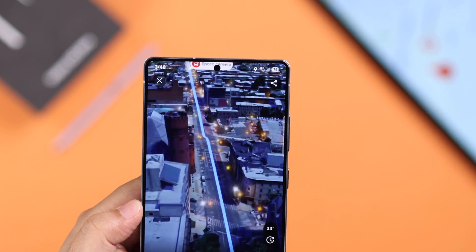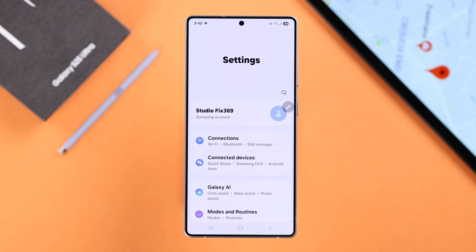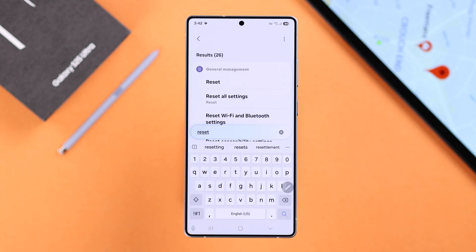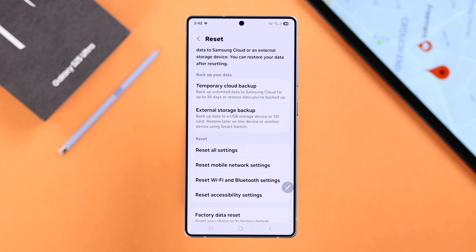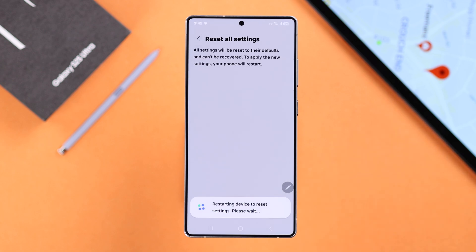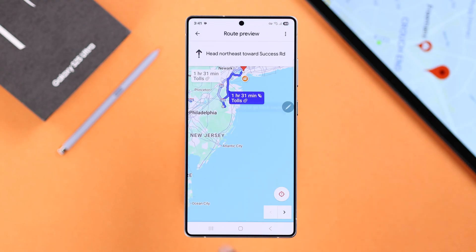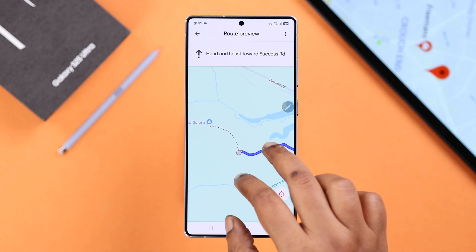If you still keep having the same GPS or location issue, go ahead and reset all settings on your device. Open Settings, search for Reset, go to Reset All Settings, and confirm. This will not delete any data but will reset customized settings along with your Wi-Fi passwords, so make sure you have those. Tap Reset Settings and confirm. After the restart, your GPS or navigation problem should hopefully be resolved. Thanks for watching.